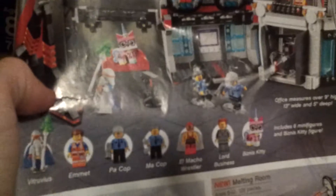It's the big set and it comes with Vitruvius, Emmet, Bad Cop, a wrestler, Lord Business, President Business, and Business Kitty. I'll be posting the review either today, late tonight, or tomorrow sometime.